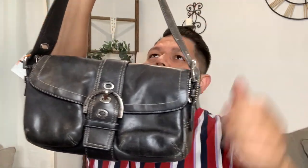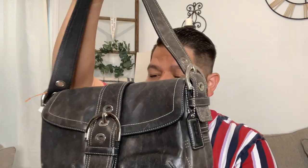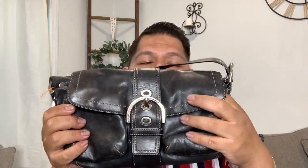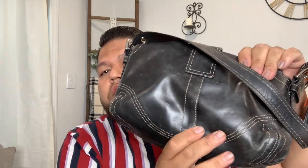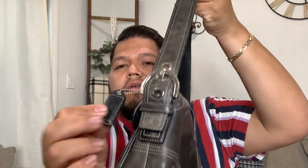Up next, we have this cute Coach shoulder bag. These do really, really well on my shop — whenever I list them, they usually sell within a week. You can tell the leather still has a really high shine and looks really buttery, but it's definitely very worn. There aren't any rips or anything on it, but you can see a lot of discoloration and some scratching throughout. This handbag does have the Coach tag.